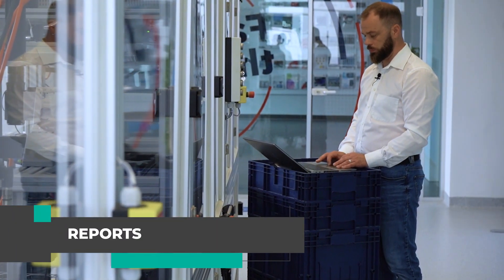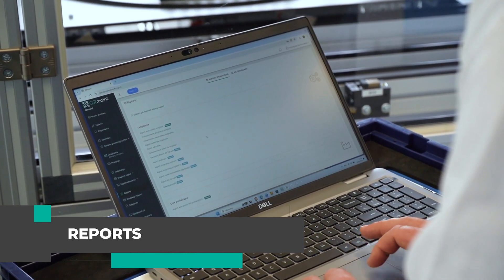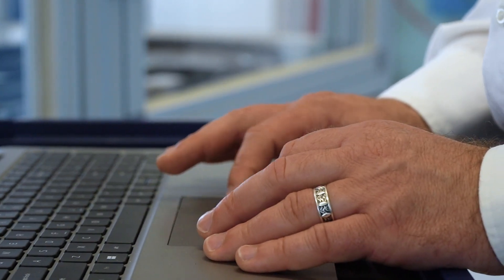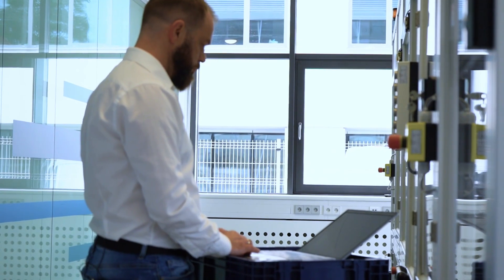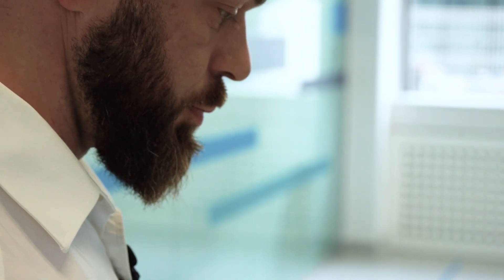Reports are an essential part of the management and decision-making process in the company. The regular creation of reports with the CMMS system enables progress to be monitored, performance to be analyzed, and trends and anomalies to be identified. The use of advanced analytical tools in the Kermaint system to generate reports enables the data to be presented clearly and comprehensively.